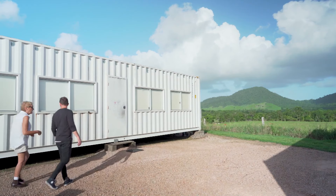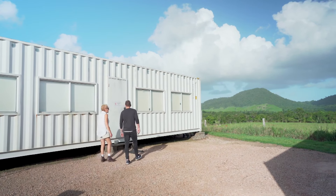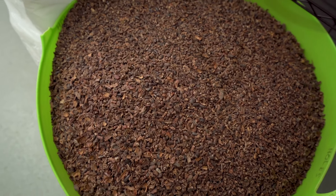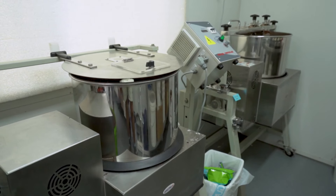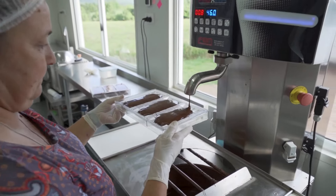Is this where all the magic happens? Yes, this is where all the magic happens. So this is our mobile manufacturing unit, and what we do in here is conch our chocolate, which makes it lovely and smooth. We conch for about two hours and then we make it into beautiful bars of chocolate in our temporary machine.